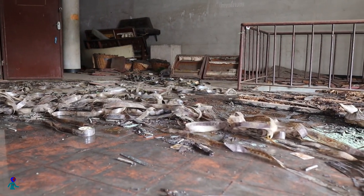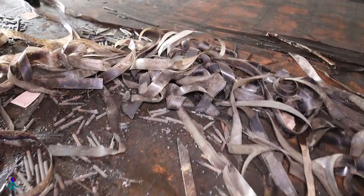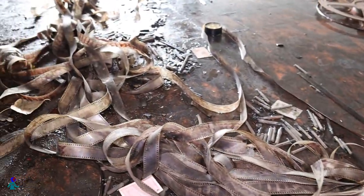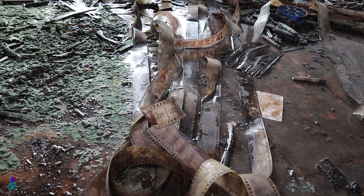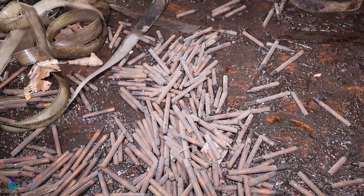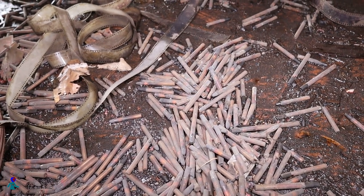Among the discarded reels were a large quantity of these tubular objects. They were obviously made out of copper, but looked more like pencils than ammunition. If you know what this is and what it is used for in a reel-based movie theater, please write it in the comments below.